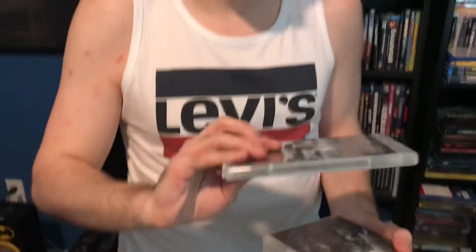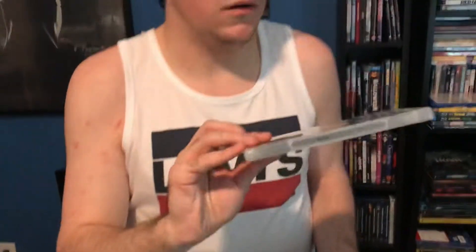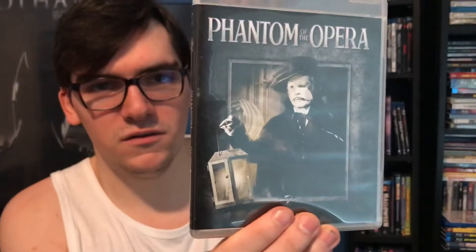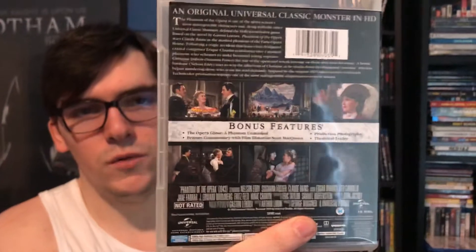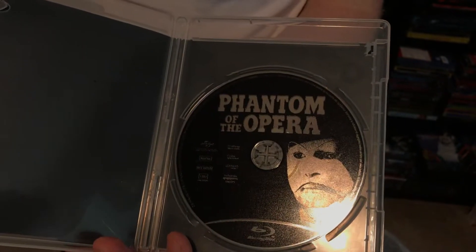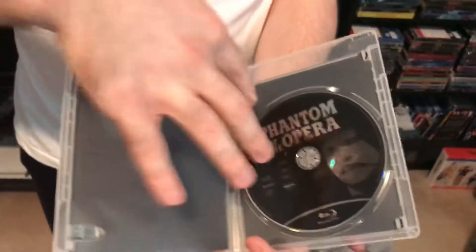First one is Phantom of the Opera — first time on Blu-ray, pretty cool. Got the front cover, the spine, and then the back if you want to read the bonus features. It's only one disc, so here we go — there's the Blu-ray disc for Phantom of the Opera on just a plain black background.